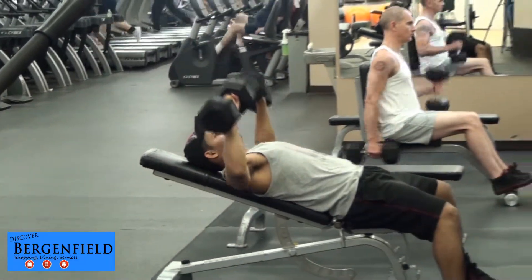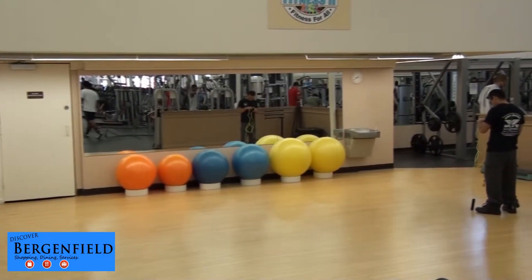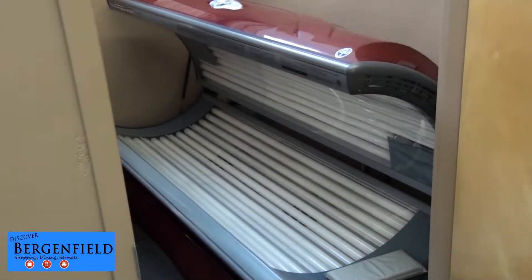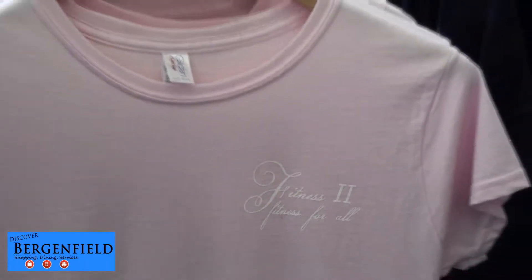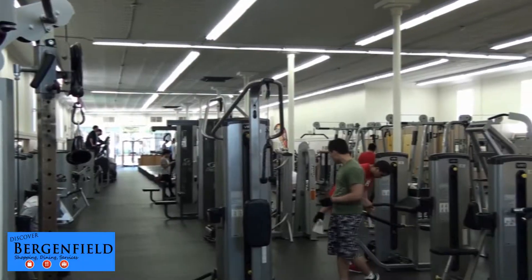A friendly atmosphere and helpful staff, certified personal trainers, clean locker rooms and tanning beds with packages available for unlimited tanning, a smoothie bar and apparel for sale. There's even a private women's only circuit room.